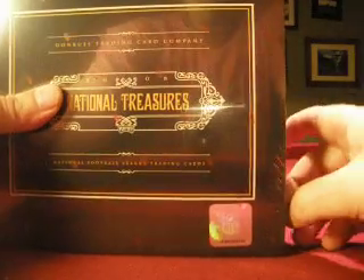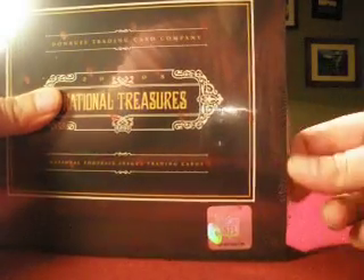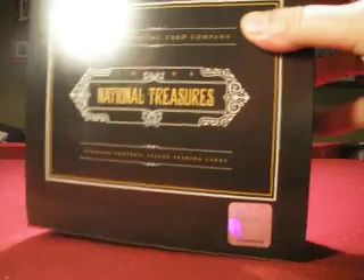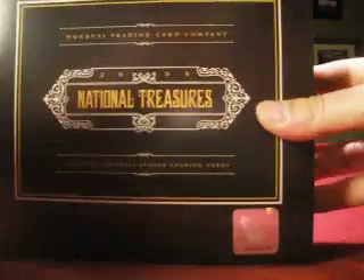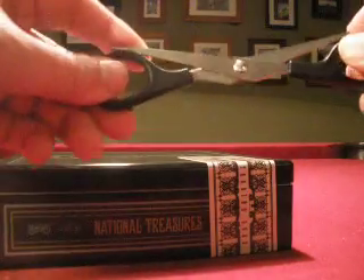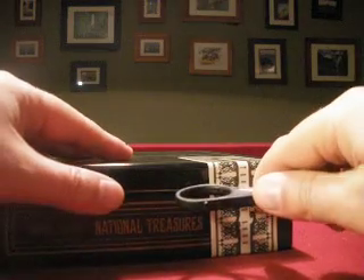We are finishing up our case of 2008 National Treasures Football, and we'll follow this up with a couple cases of Exquisite for day 2 of our 3 to 8, 39-box group break.